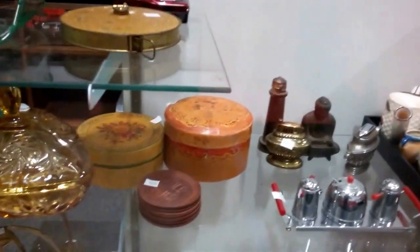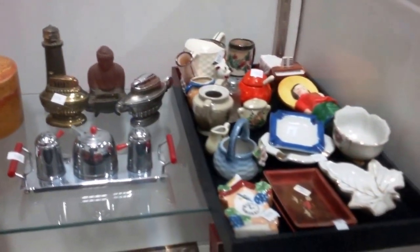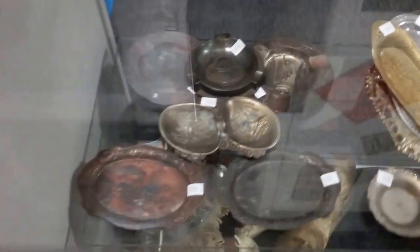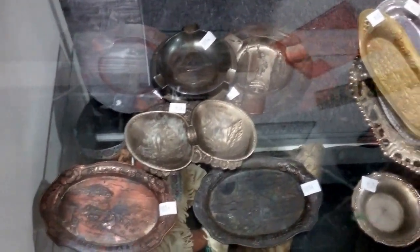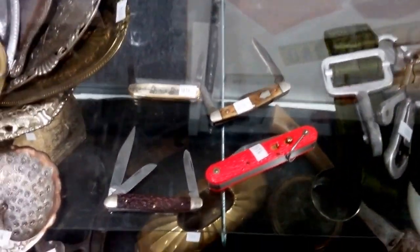All of this coming up is Occupied Japan — all of it — and even the stuff over here. Up top, Occupied Japan souvenir trays. And there's a Camillus knife, which is a spring-loaded knife.